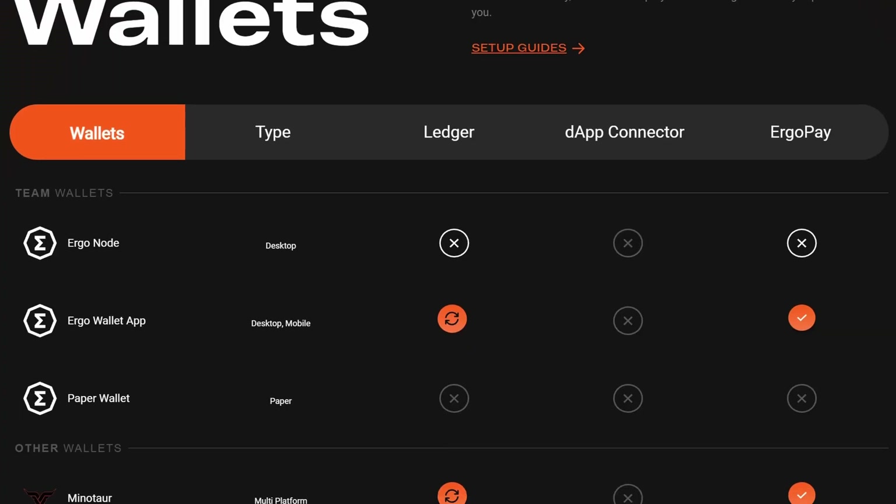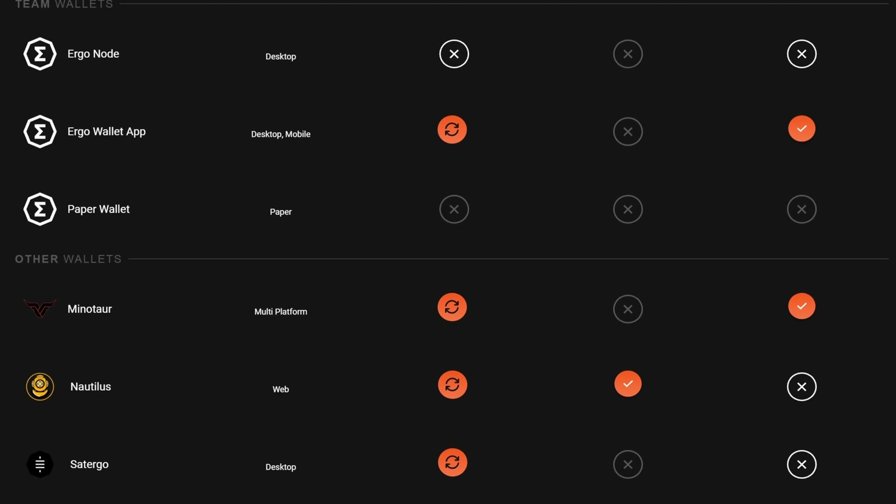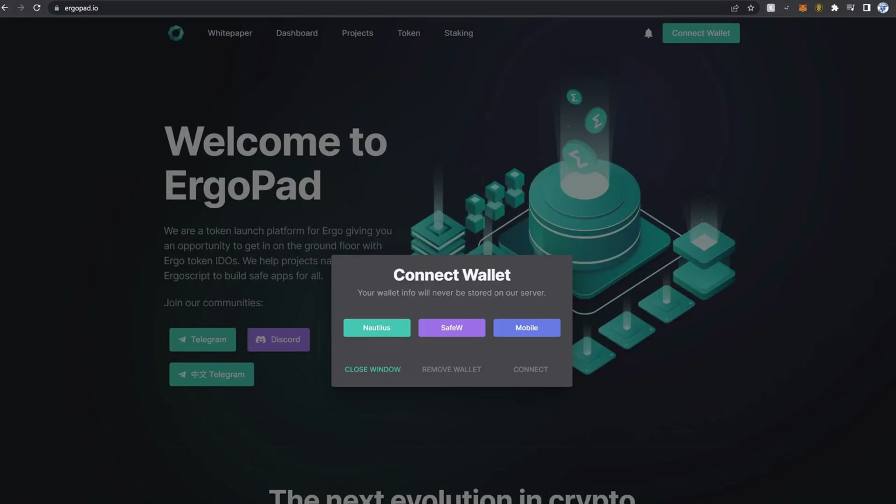There are various other wallets and throughout the series we'll hopefully look at some of those, but in my opinion — based on the reading I've done — the Nautilus wallet seems to be the most connected with most of the decentralized applications or dApps, and it contains most of the tokens. That's the one I wanted to start the series with. In this video I'll show you how to install the Nautilus wallet as a browser extension and then move some of my mined Ergo to it as my Ergo education fund.